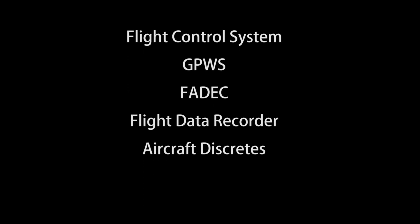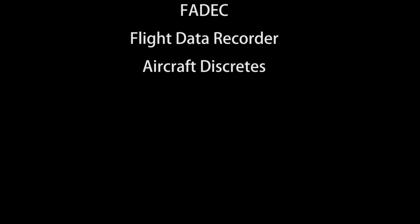Honeywell's onboard health and usage monitoring systems employ advanced vibration technology for early detection of mechanical faults. They measure multiple sensor inputs simultaneously, and they interface with other aircraft systems including the flight control system, the ground proximity warning system, the FADEC, the flight data recorder, and aircraft discretes such as weight on wheels.